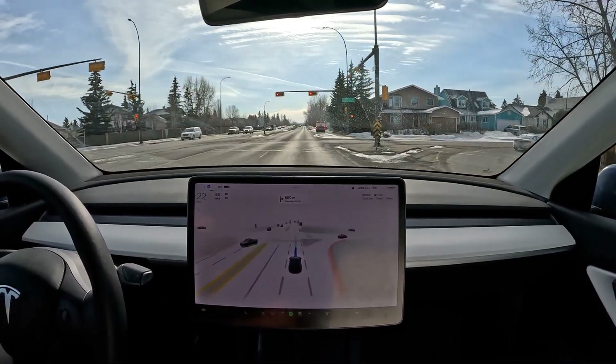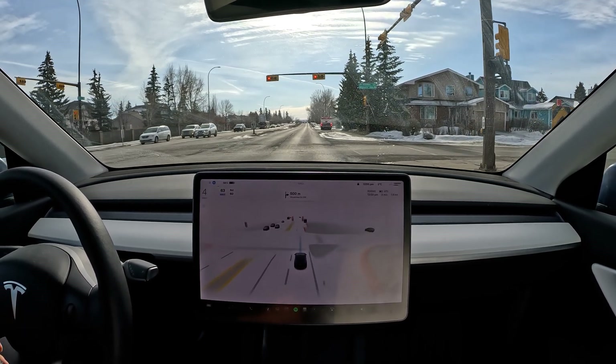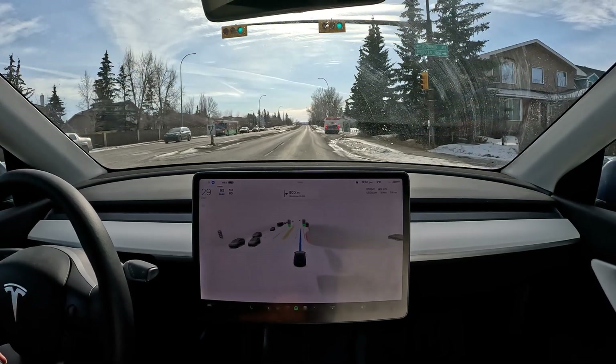Now we're taking a right turn to stay on the right hand side of the road, and then stopping at a red light at the intersection. Good positioning of the stop just before the stopping line. Traffic light turns green and we go ahead.